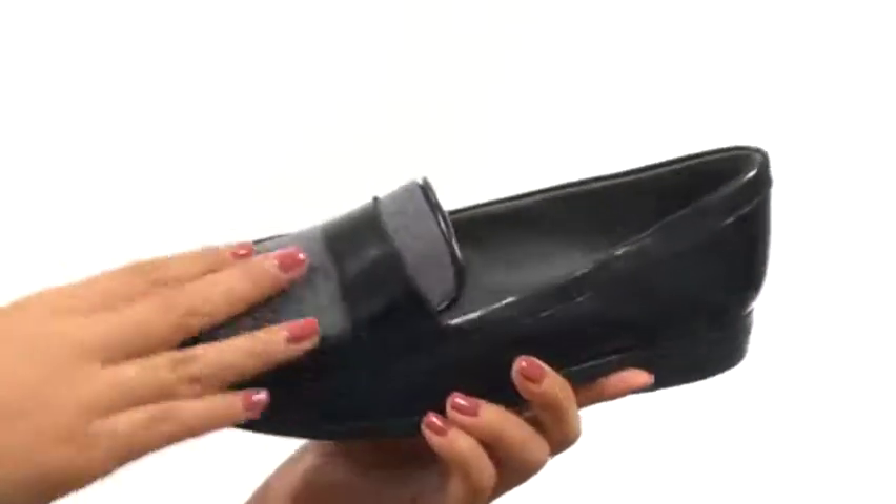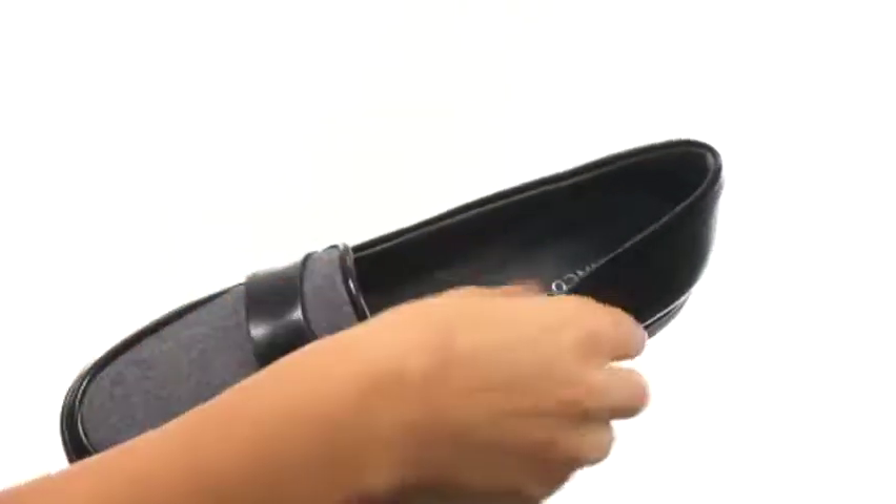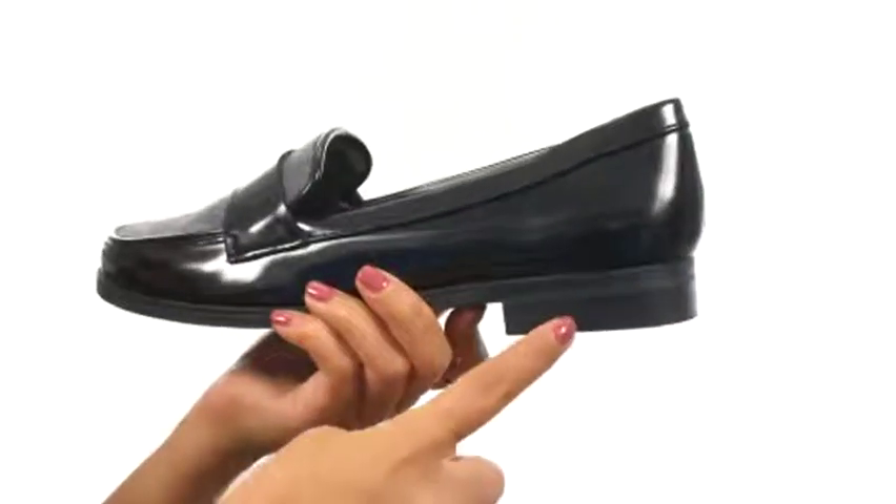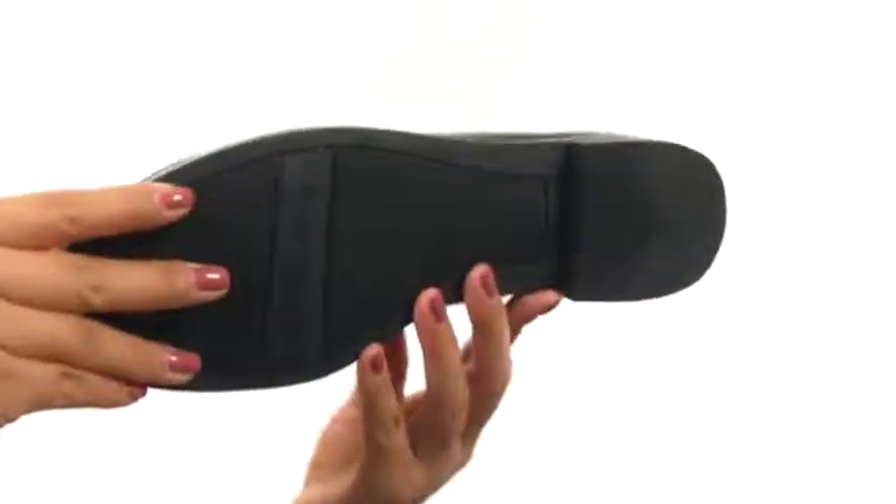Here we have a nice patent upper that feels so soft. There's an easy slip-on design along with man-made lining and a nice footbed for all day comfort. There's a nice heel to give you a small boost in height, and these are quite flexible — all on a man-made outsole.